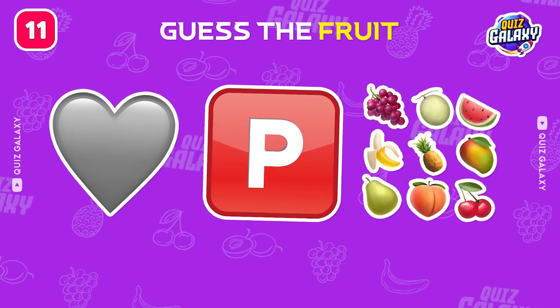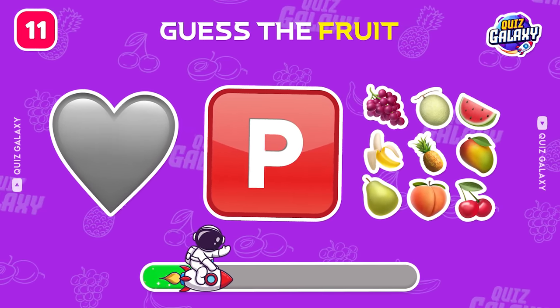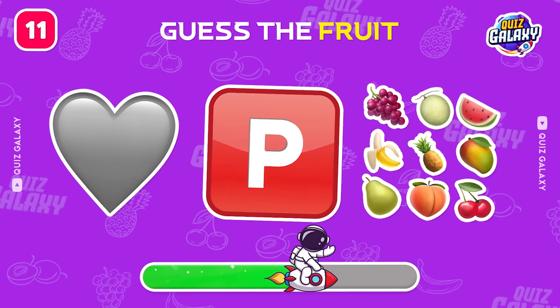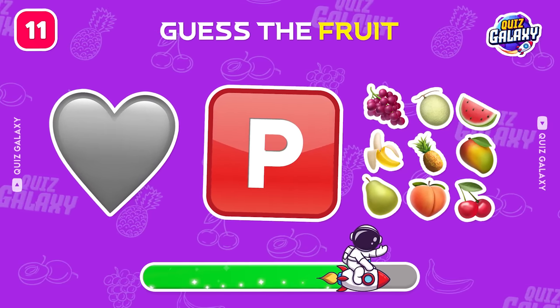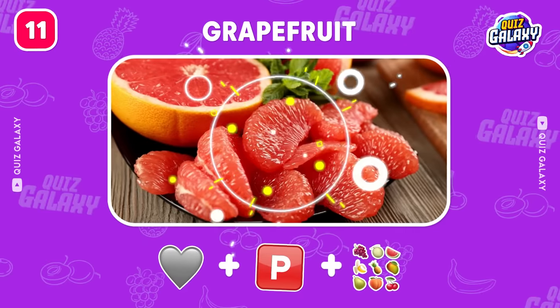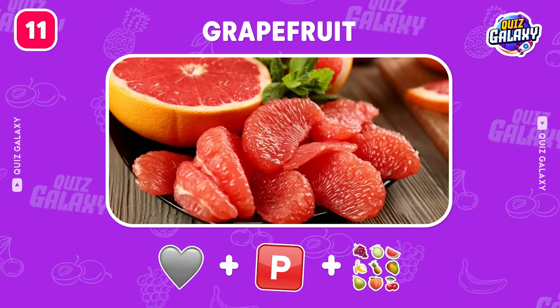Keep it up, do you know this fruit? Nice, it's a grapefruit.